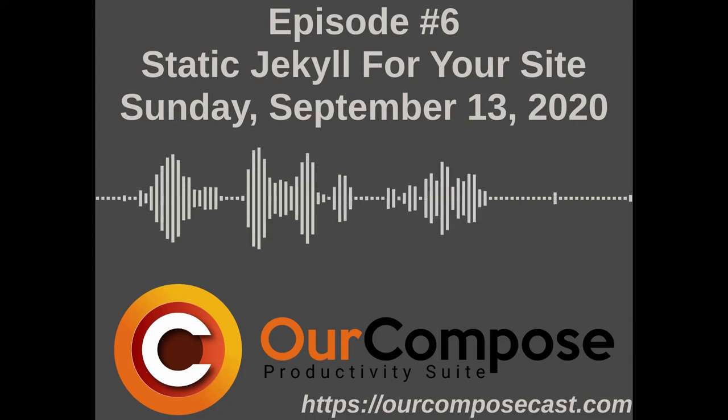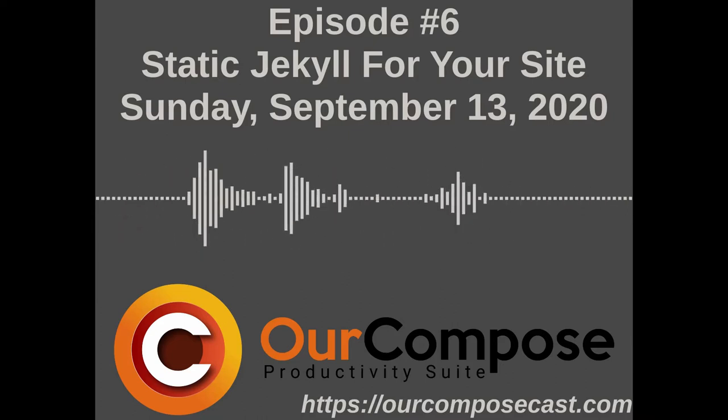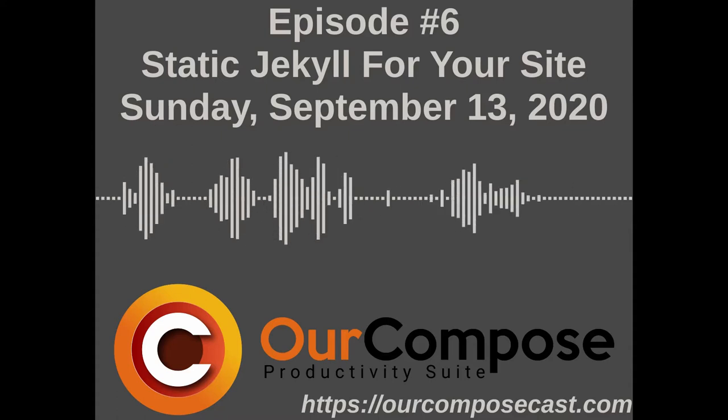Welcome to Arkham Podcast, where we discuss productivity, self-hosting, career professionalism, and innovative technology. Here to bring you the latest from the open-source ecosystem and beyond is yours truly, Andrew Syriac, and with me is my co-host, Jack Moore. How are you doing today, Jack?